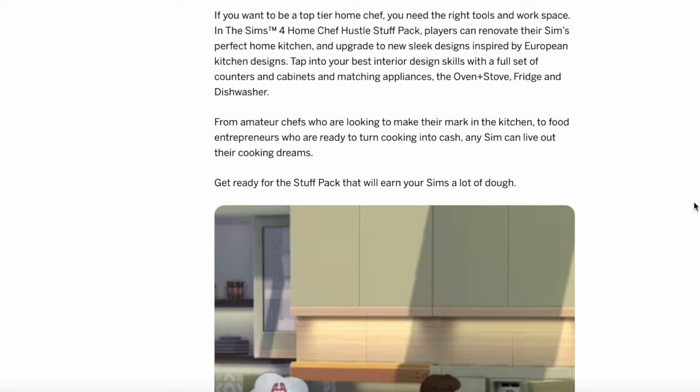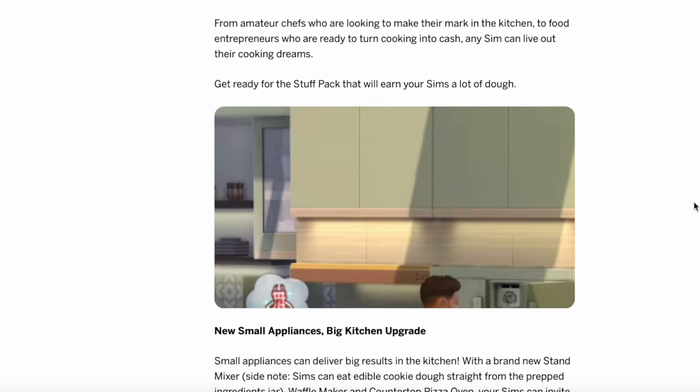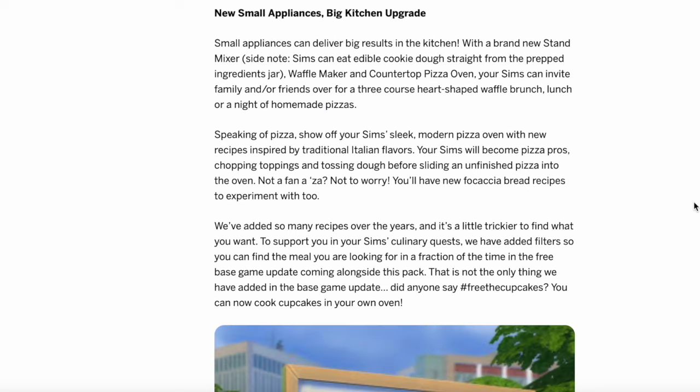Even within a country like France, all the regions are different — but I digress. The blog says: tap into your best interior design skills with a full set of counters and cabinets and matching appliances — the oven and stove, the fridge and the dishwasher. From amateur chefs looking to make a mark in the kitchen to food entrepreneurs ready to turn cooking into cash, any Sim can live out their cooking dreams. And of course one of the big things is the new appliances.